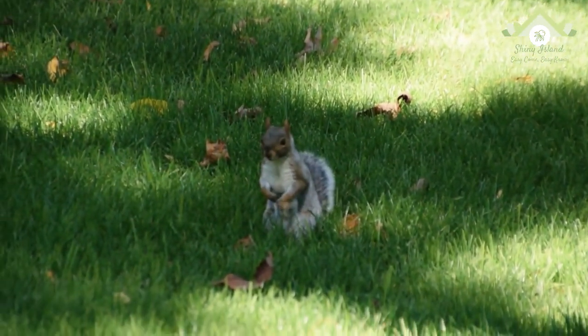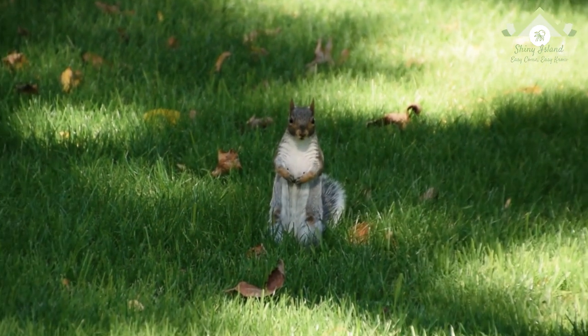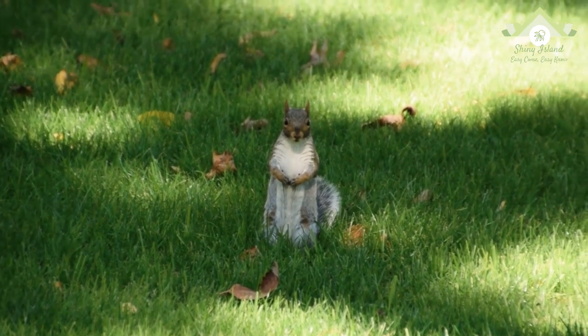What is the animal you want us to talk about in the next video? Write its name in a comment. Thank you for watching.